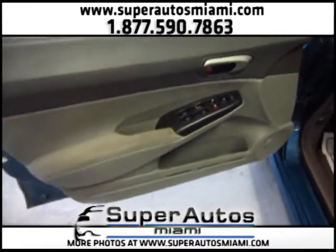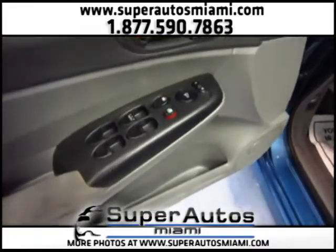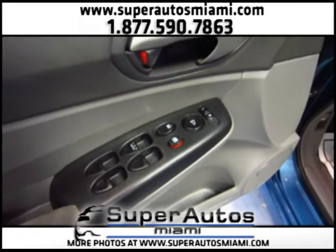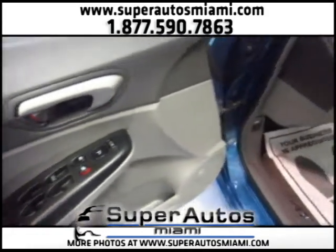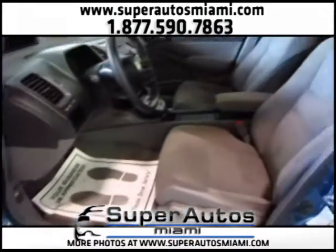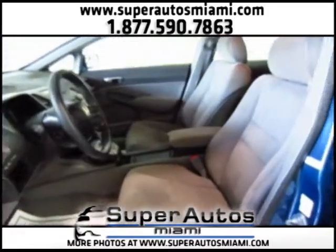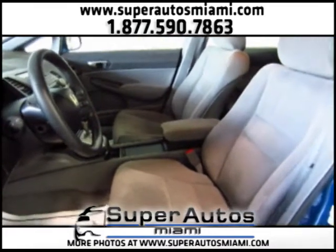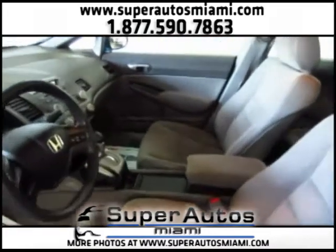The interior door panel — here you can see the power windows, power locks, and power rearview mirrors. The inside is gray.